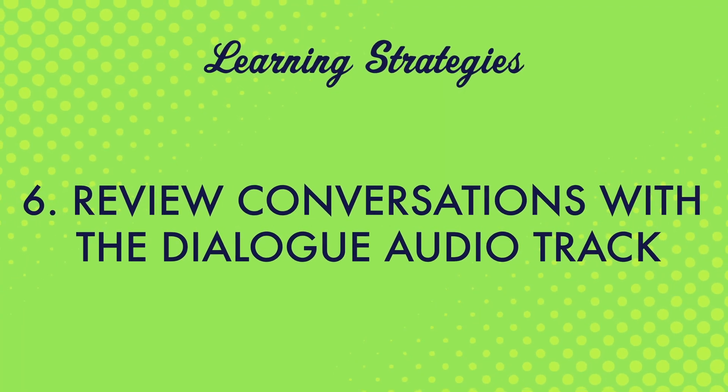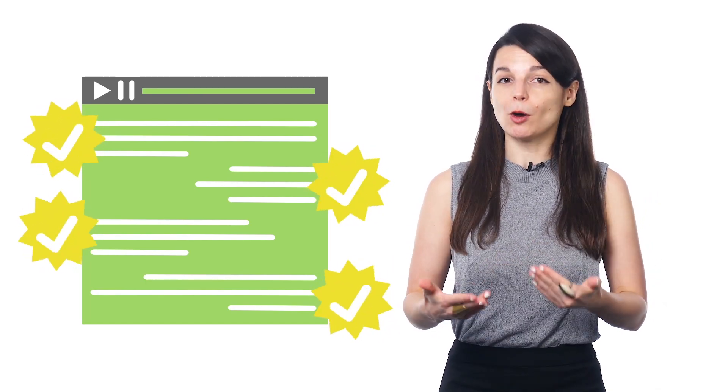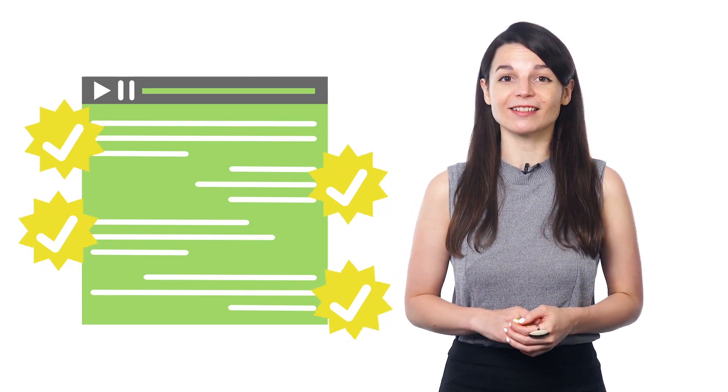Number six, review conversations with the dialogue audio track. The dialogue track gives you just the conversation — it's purely the target language, no translations. You get it for every lesson. Listen to it again and again until you completely understand every single word. This is a great way to see how much you understand, and it's a great language immersion tactic.